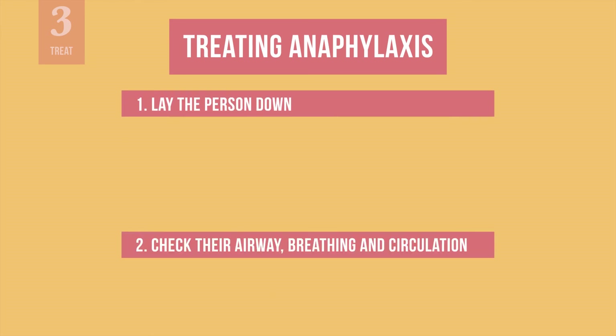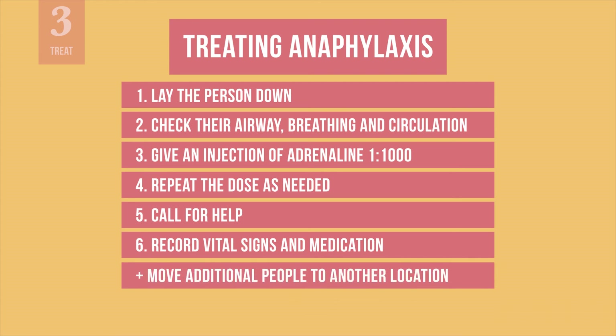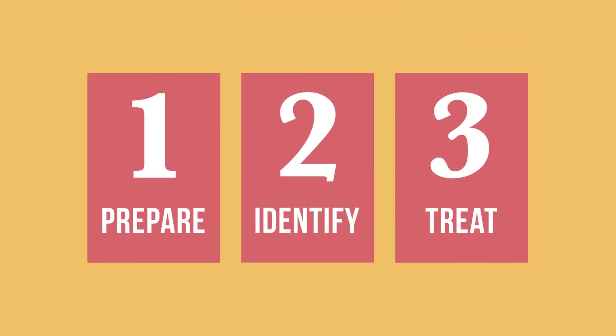Those are all the steps for treating anaphylaxis. One more thing to consider is that throughout treatment, there may be other people nearby watching and becoming worried. If possible, and when you are not tending to the patient, move these additional people to another location. Calmly reassure them that the medical team is equipped to handle cases like this. You should now know how to prepare for an anaphylactic reaction, how to identify the signs and symptoms of anaphylaxis, and how to treat a patient who is having a severe allergic reaction.